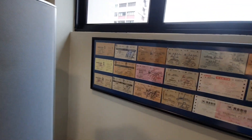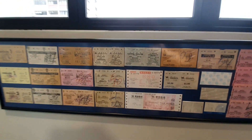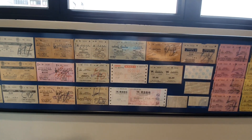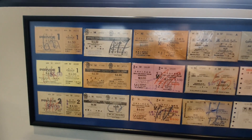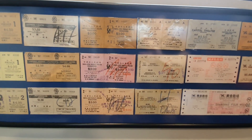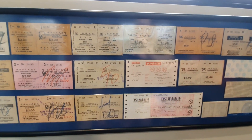Below the window, I'm displaying something which I'm very proud of — my movie ticket collection from the 80s and 90s when I was growing up. And if you look closely, these are actually untorn movie tickets, which are much rarer, not just in Singapore but around the world as well.